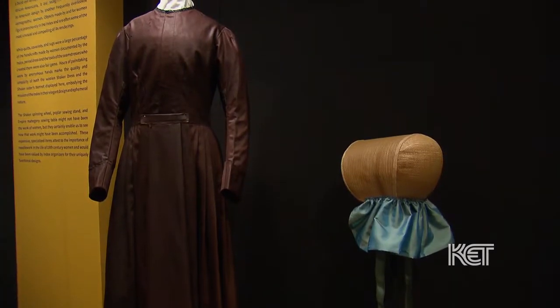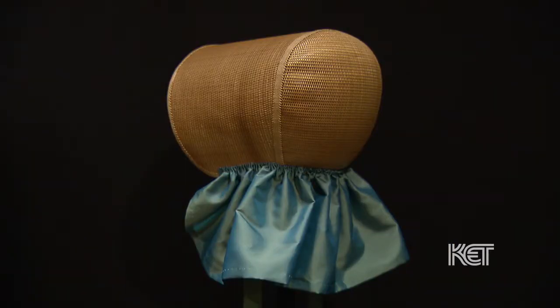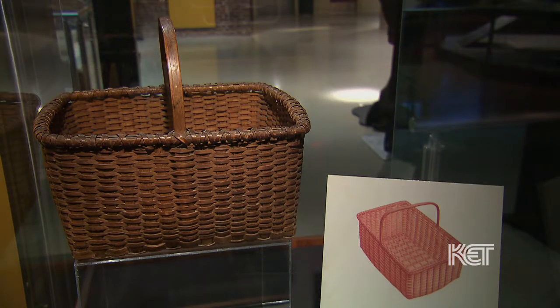I don't think as many people are familiar with the Index of American Design as it deserves. Through exhibitions and other public venues, there's an ongoing desire to keep promoting the Index of American Design and all the ideals it embodied. The Frasier History Museum is doing a terrific job of pairing the objects with the drawings.